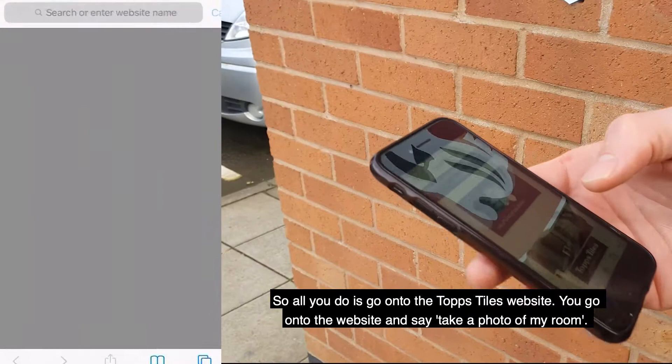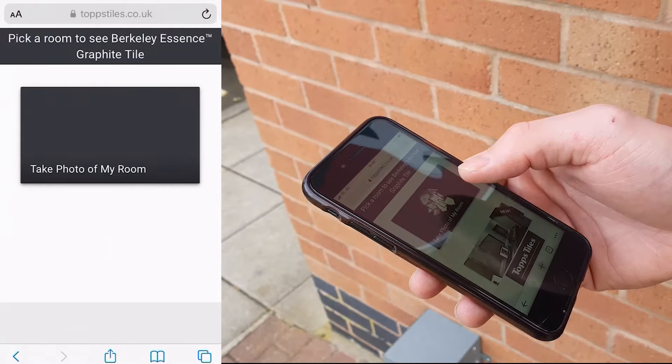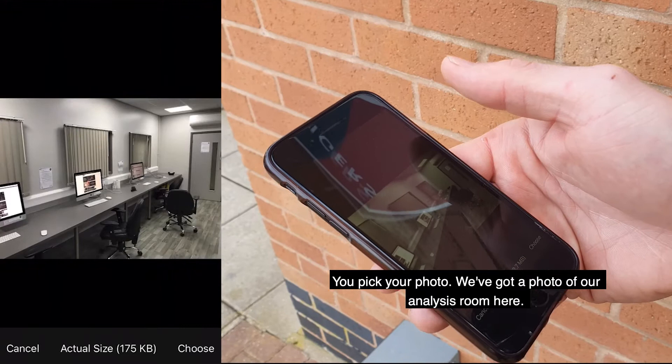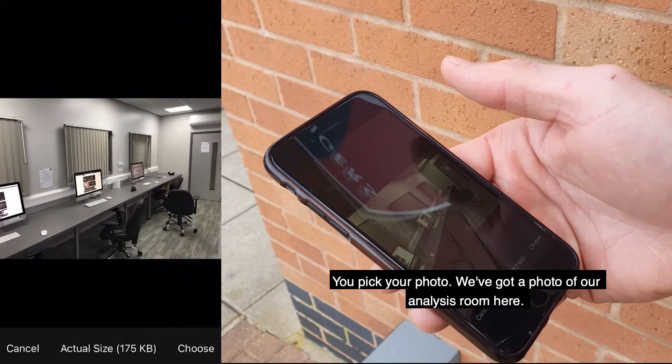All you do is go on the TopStyles website and say 'take a photo of my room.' You go to your photo library or take a photo, upload it, pick your photo. There's a photo of our analysis room — there you go.